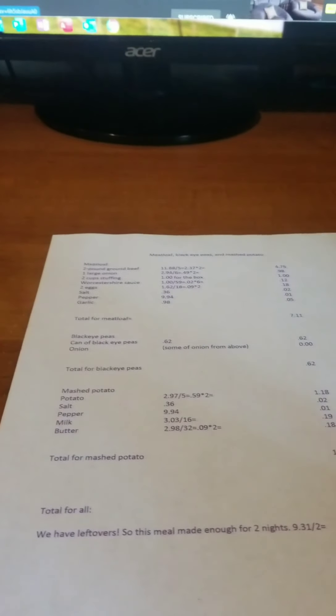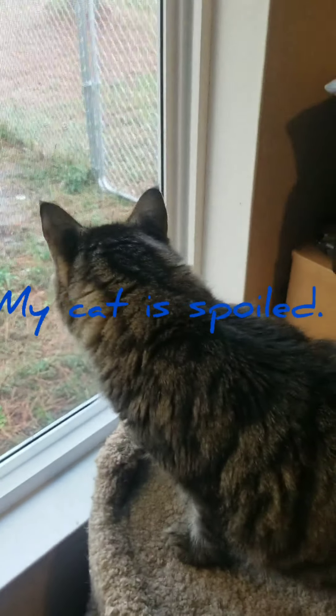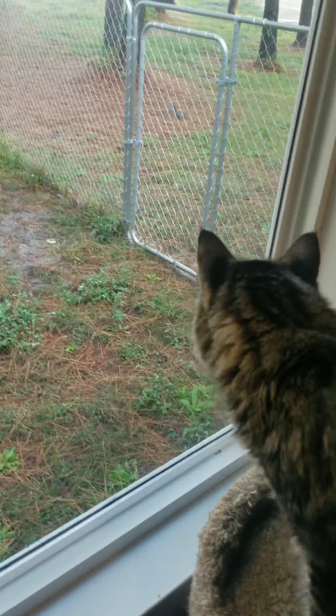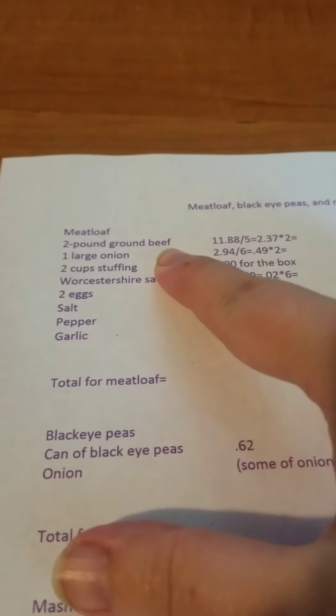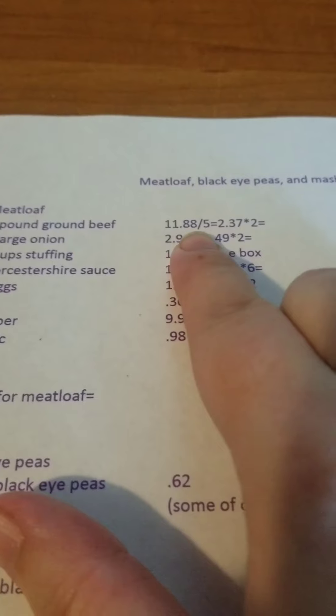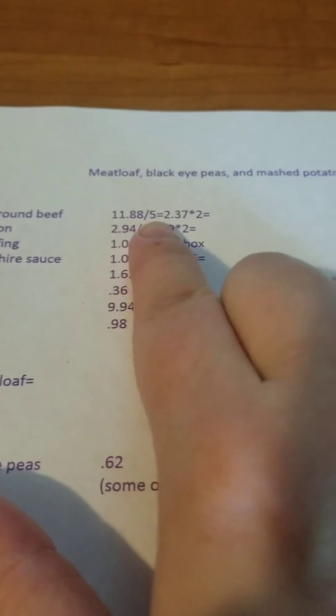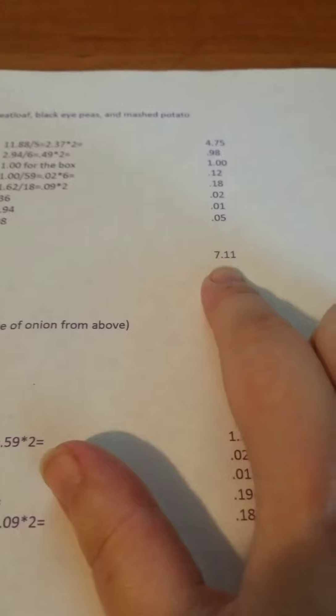Alright everyone, we're going to see what it cost to fix our dinner. For the meatloaf, the ground beef was $11.88 for five pounds, so $2.37 a pound. I used two pounds, which came out to $4.75. The total for the meatloaf was $7.11. The black-eyed peas were $0.62. The mashed potatoes came out to $1.58. So the total for everything for our dinner was $9.31.